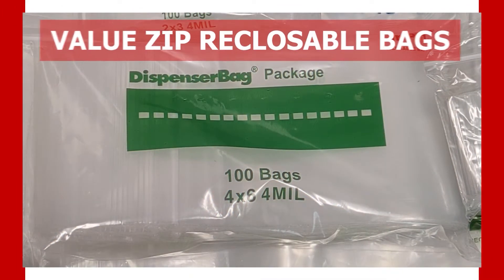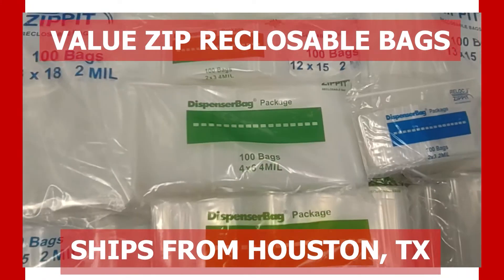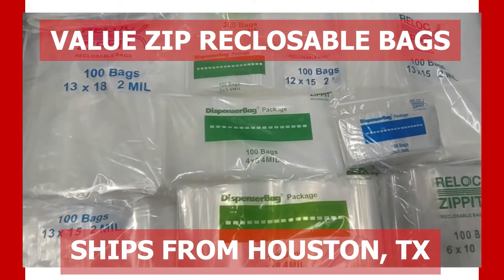We are happy to announce our new value line of zipper closable bags, located and shipped from our Houston, Texas warehouse. Our value bags differ from our non-value bags due to being a different, more reputable brand which ships directly from our Houston, Texas location.